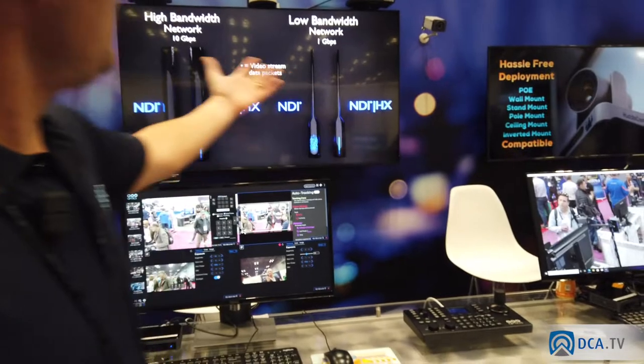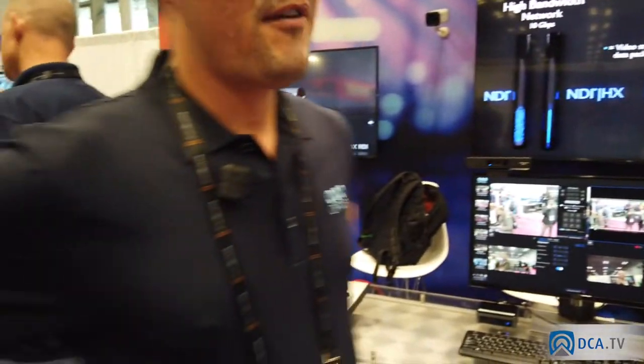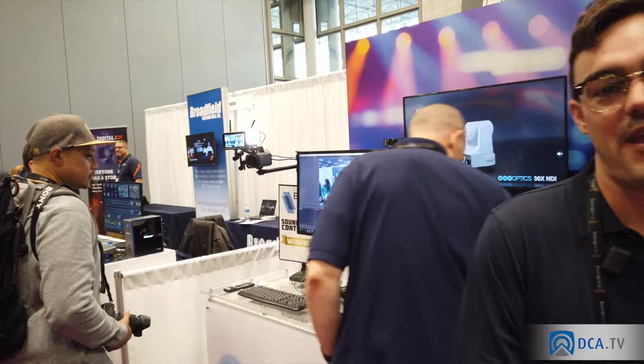That's a little bit of an overview of what PTZOptics is offering here at NAB New York. We have more new products coming out at CES, so stay tuned — we'll be there in January. And then some really special products coming at NAM in April, and then NAB the following year.